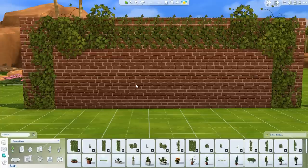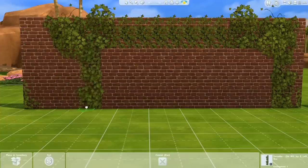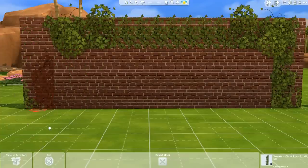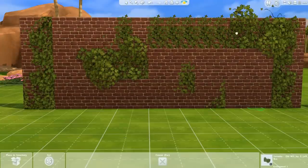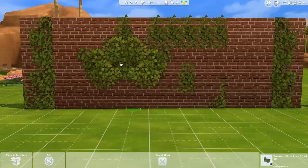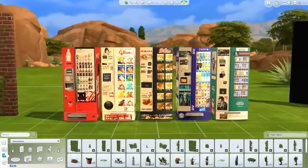First and foremost, check out the Old Mill Ivy by Veronica. There are a bunch of different pieces — you can put them anywhere, make them shorter or taller depending on your wall height. The corner pieces move around and the big pieces overlap without needing move-objects on, so you can create a very unique ivy design on the side of your house. Builders are really going to love this one.